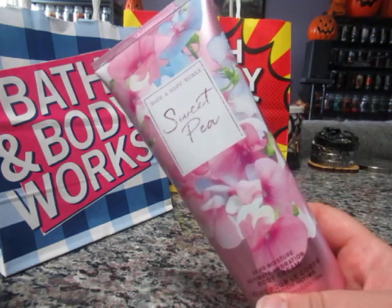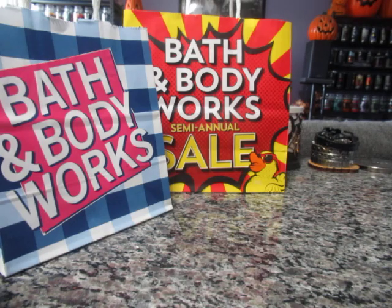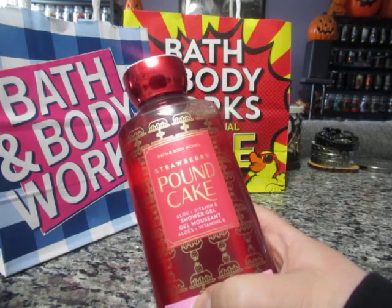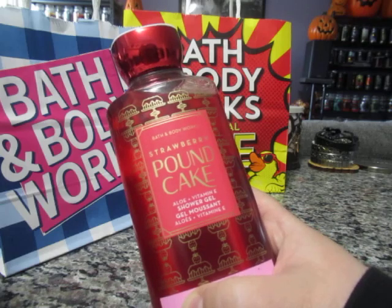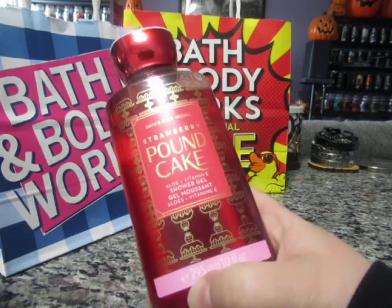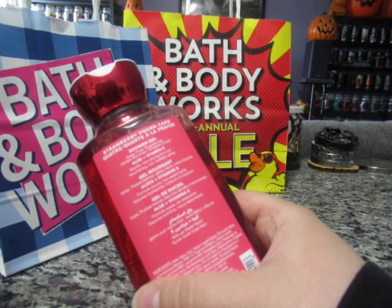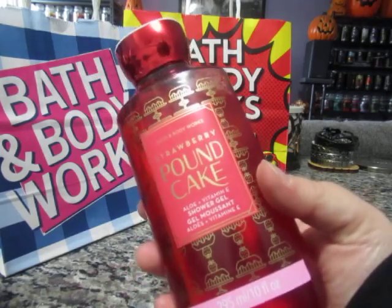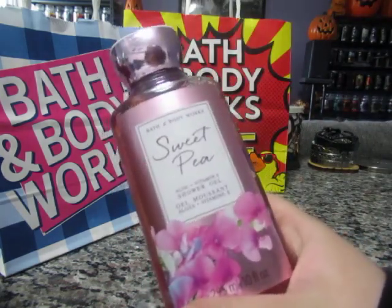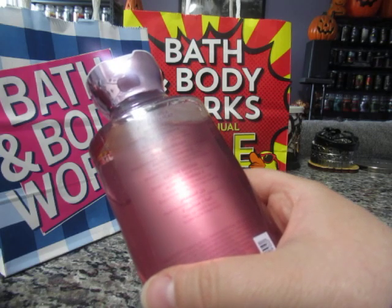He also picked up Sweet Pea — I was really surprised by that, but he does like this one. He picked up a couple of shower gels as well. In another visit he picked up Strawberry Pound Cake in this packaging, which I believe was available in one of their gift sets but they separated the items to sell individually. The notes are fresh strawberries, golden shortcake, and whipped cream — a very gourmand scent. He also picked up a shower gel in Sweet Pea; the scent notes are sweet pea, water, reparir, and sheer freesia.